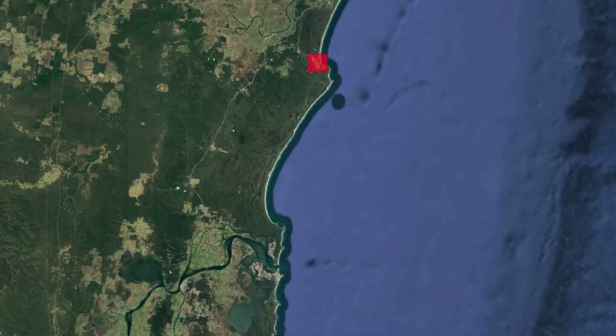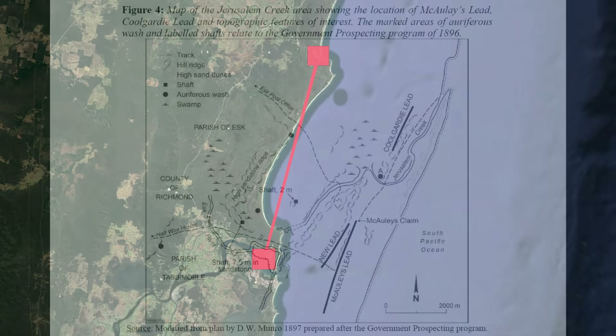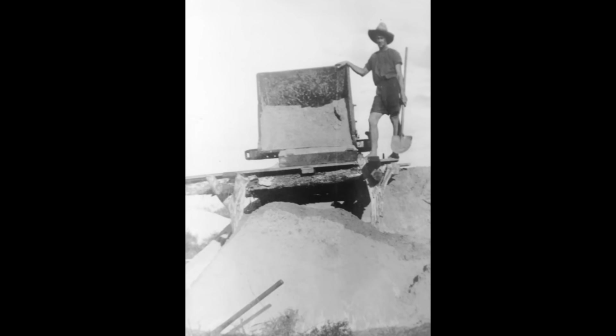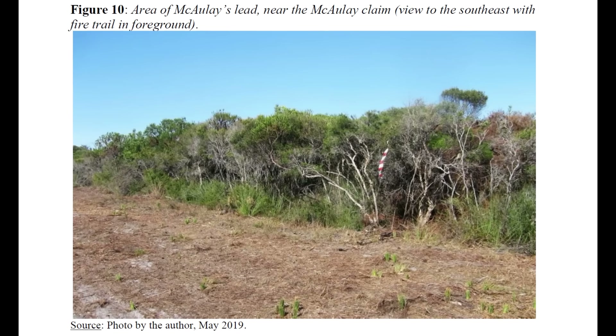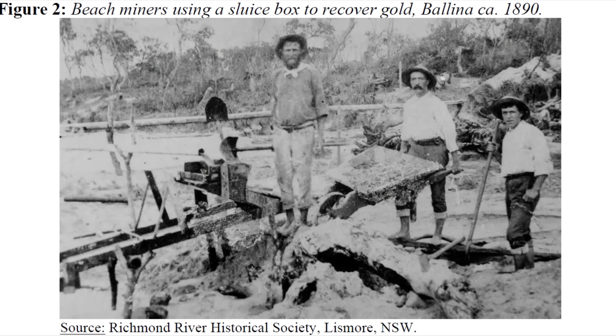And yet, tucked behind the dunes between Evans Head and Iluka, there was once a beach gold field every bit as strange and improbable as Nome. A narrow, almost invisible strip of black sand that supported hundreds of miners, kept families afloat through drought and depression, and then slipped almost completely out of public memory. Today it looks like just another quiet piece of coastal heath, but a century ago it was one of the unlikeliest gold fields in the country.